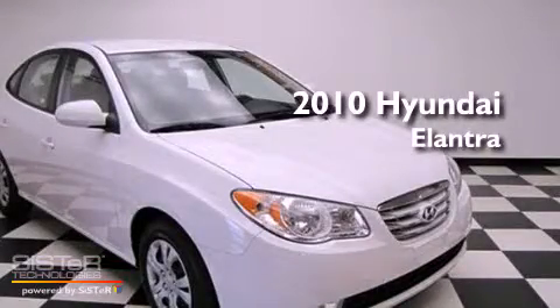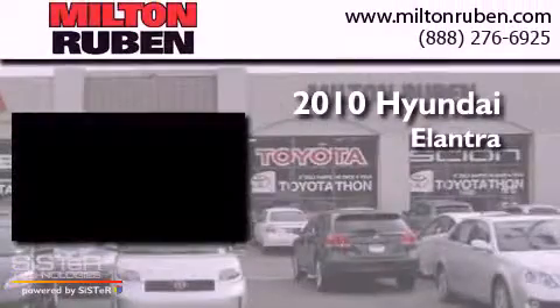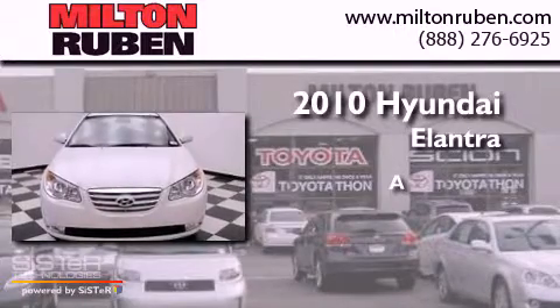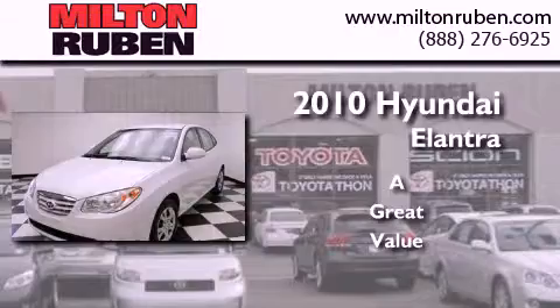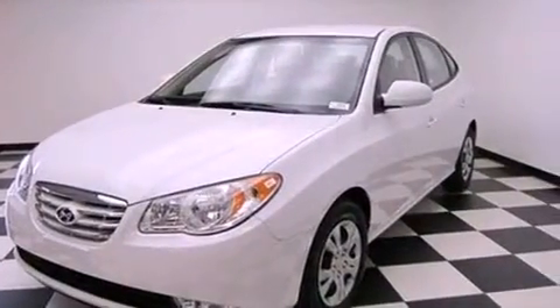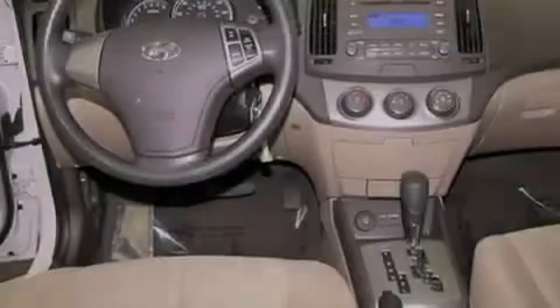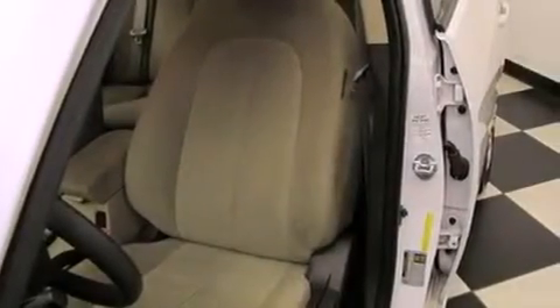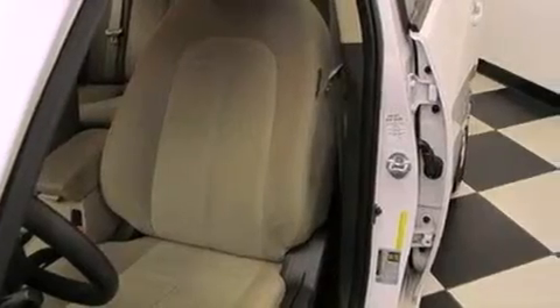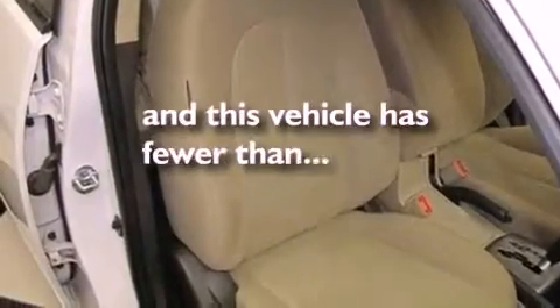This is a 2010 Hyundai Elantra. Its top features include air conditioning, cruise control, a rear window defroster, a premium sound system, an anti-lock braking system, side impact airbags, a CD player, and this vehicle has less than 40,000 miles.